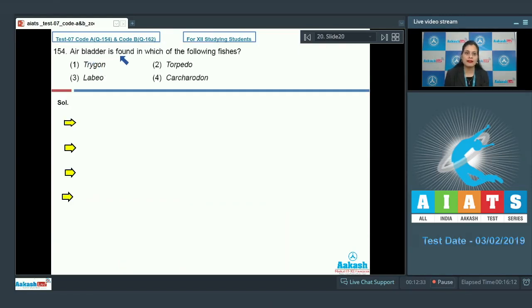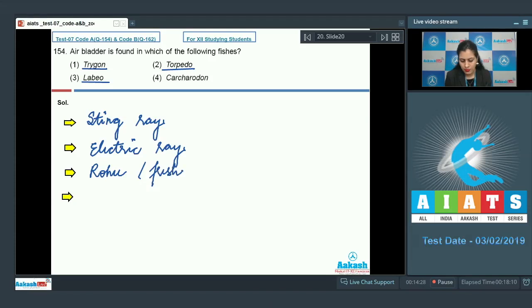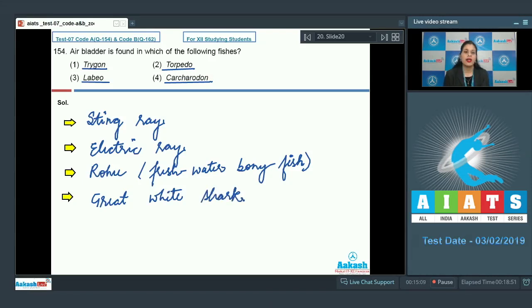Question number 154: Air bladder is found in which of the following fishes? The options are Trigon, Torpedo, Labeo, and Carcharodon. Trigon is commonly known as stingray, Torpedo as electric ray, Labeo as rohu — a freshwater bony fish — and Carcharodon as great white shark. Trigon, Torpedo, and Carcharodon are all cartilaginous fishes. Air bladder is absent in cartilaginous fishes but present in bony fish, and the bony fish among the options is Labeo.